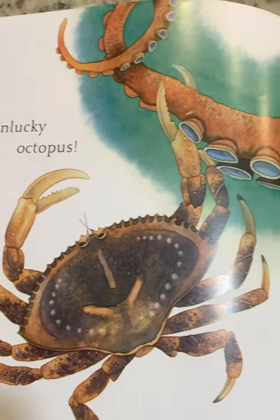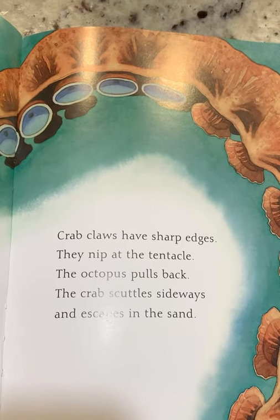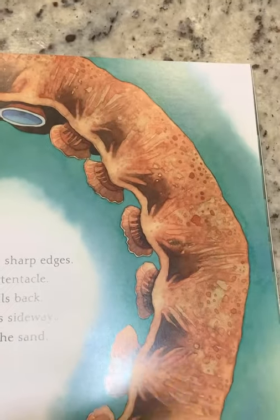Unlucky Octopus. Crab claws have sharp edges. They nip at the tentacle. The octopus pulls back. The crab scuttles sideways and escapes in the sand.